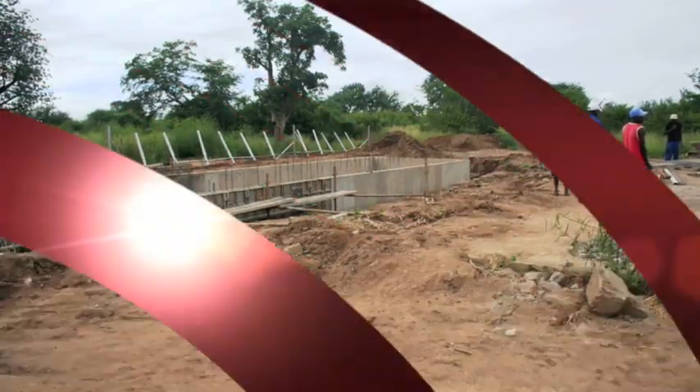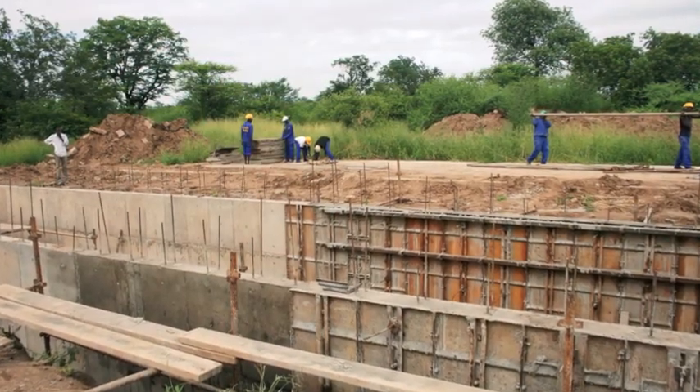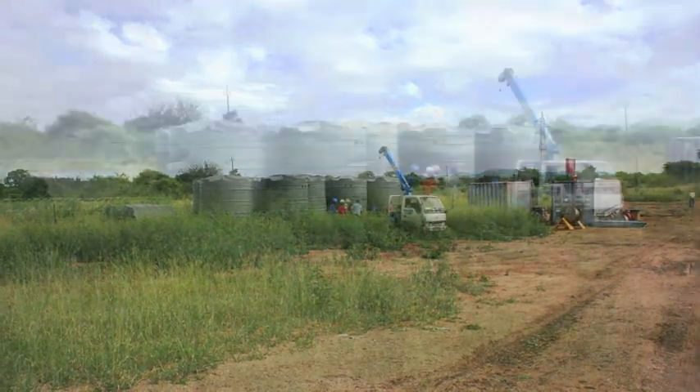This is a collection tank for a sewage treatment plant for a mining village for a new coal mine and the Tete River in Mozambique.